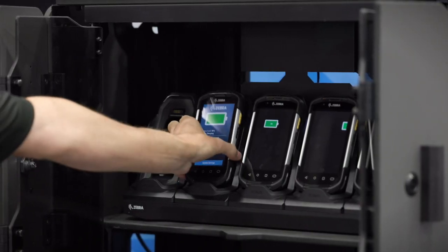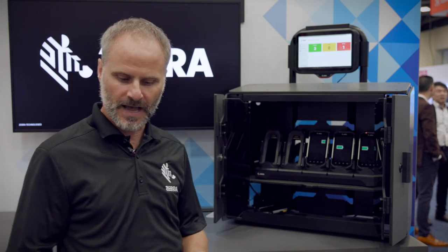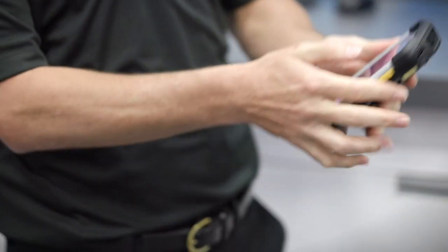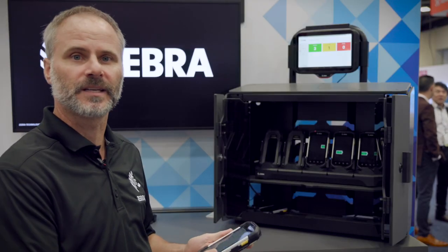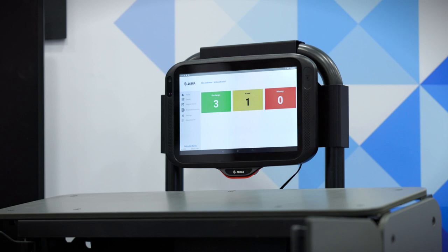I'm going to take a device out — you'll notice it goes from four on charge to three on charge and one missing. I now have about a minute to log in. I'm going to log into this device. I'm now logged in and can use the applications I need. If we go back to the kiosk, we're seeing three on charge, now one device in use.